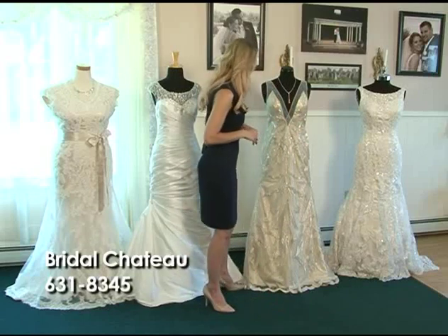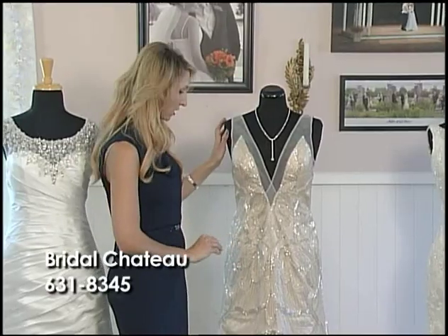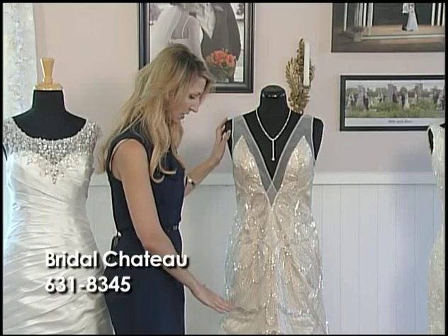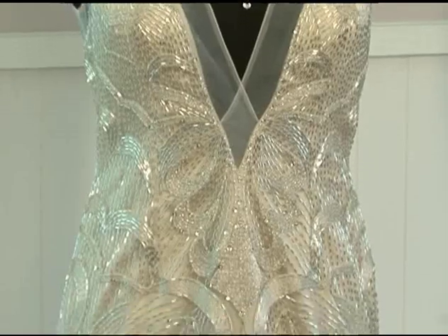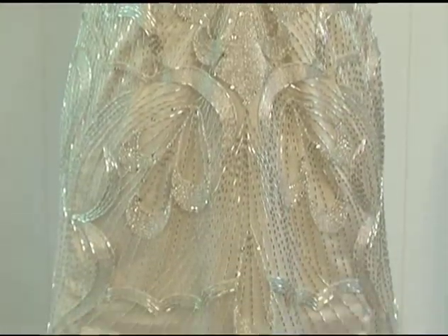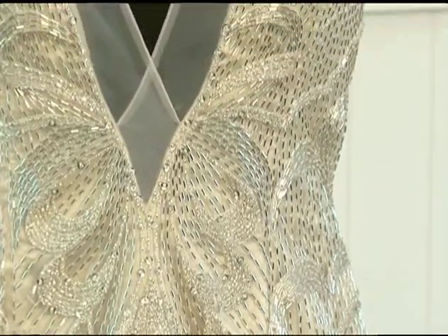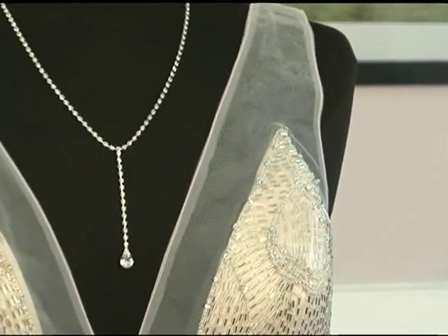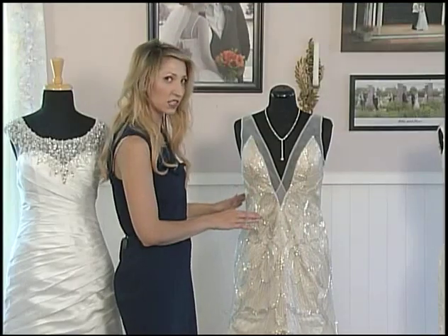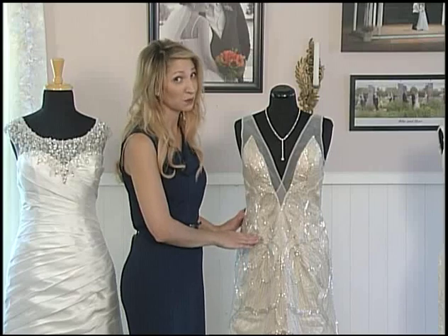Then we also have this beautiful Gatsby inspired dress. It's got a very art deco like look to the beading, very centered. And for having a fully beaded dress, it's really not that heavy because again, you've almost got like a slip under liner, very clean lines. This actually does have a plunging front and back so it's a little bit more for the daring bride. It's only available in champagne, so it's definitely a dress for the bride that wants to be the center of attention. This is a show-stopping dress.